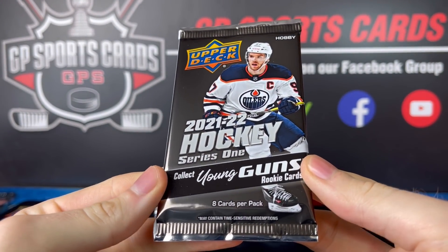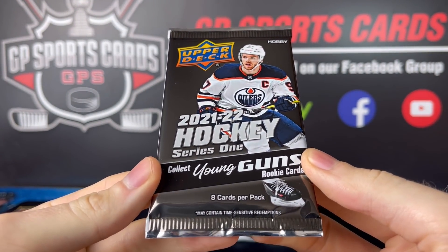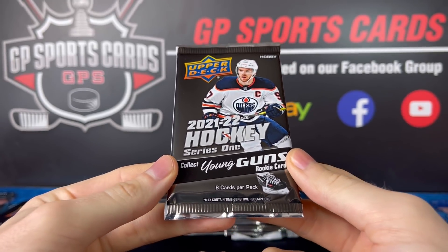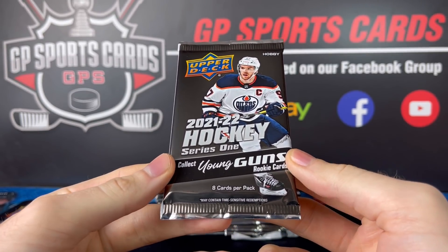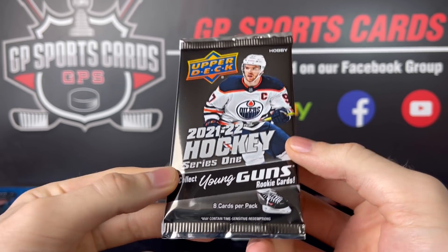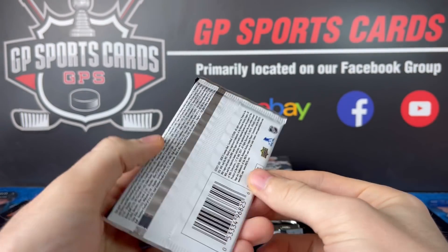This is our pack design this year. I'm so pumped. This stuff has been delayed for months — it is so nice to finally see it releasing. I think we got some nice products coming up from Upper Deck. Let's see if we can pull one of those two guys we're searching for today. There's a bunch of nice rookies in this class.